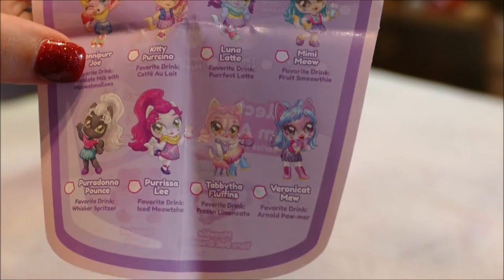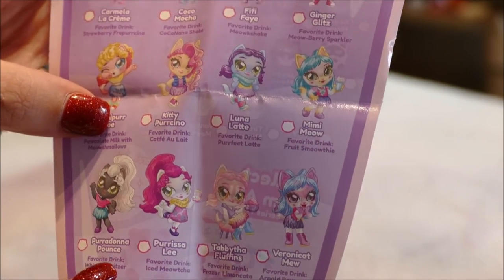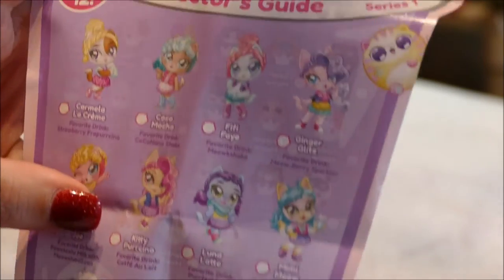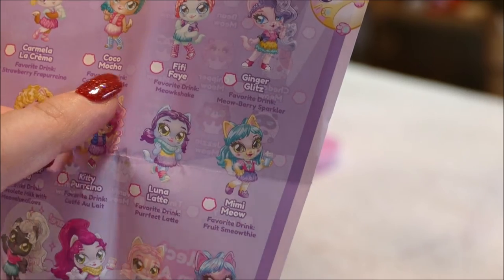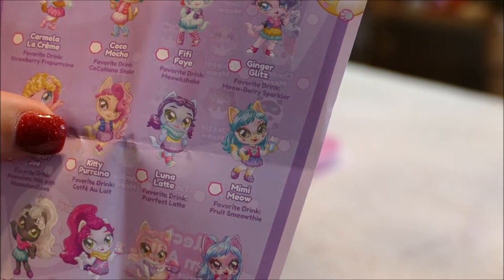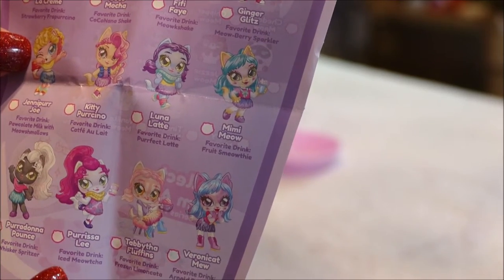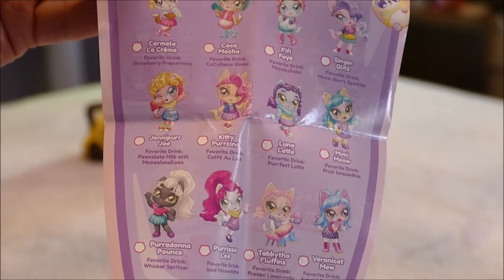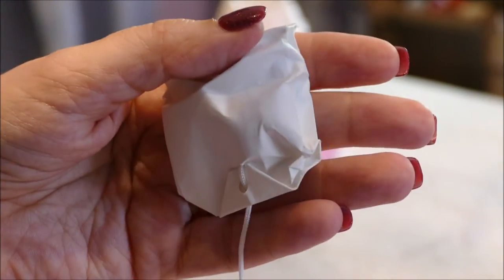Here is the checklist — there are 12 to collect. I really want Peridonna Pounce; I don't have her and I really, really want her. The other ones I need — I think I need Coco, Mocha Sue, Still, and Fifi Fae. I think there might be one more past that, so there are about four I need. I love this collection, and when I get the time and it's fully collected I'll do a video on the entire collection — it's very, very cute.